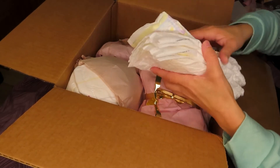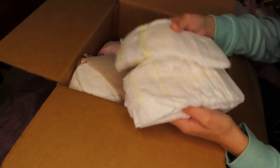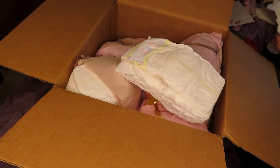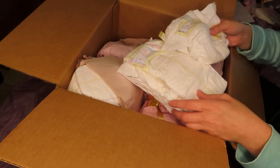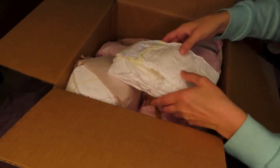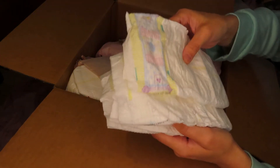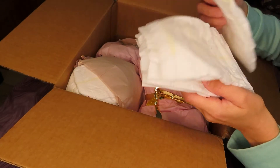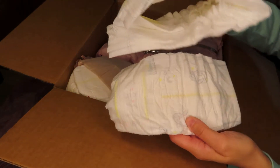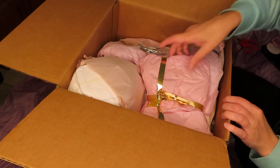Wow, I'm just now noticing the size of these diapers — they're a size four, holy moly! I'm used to like newborn-size diapers. They are huge — newborn versus a size four! These are cute, they look like pampers or something. I don't know what brand they are but they're cute.